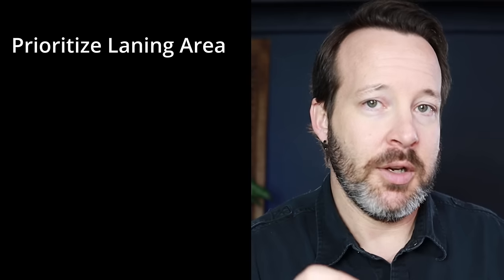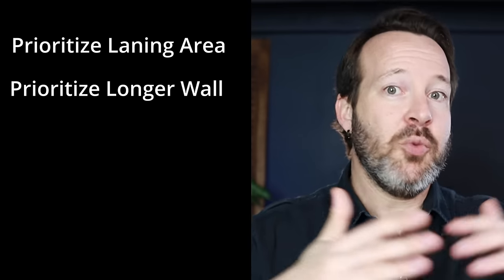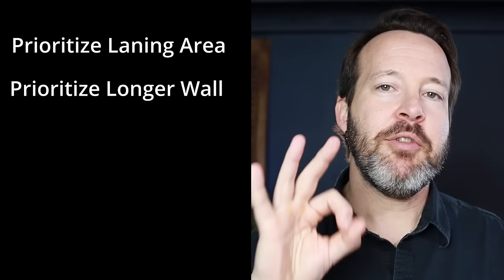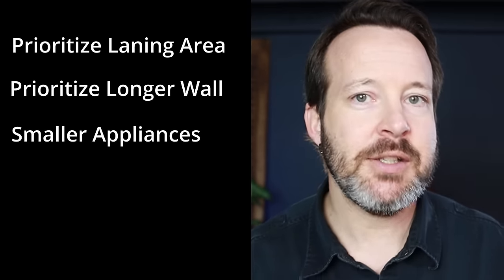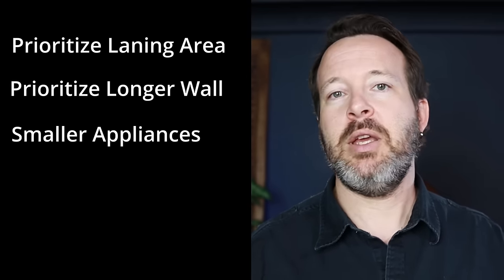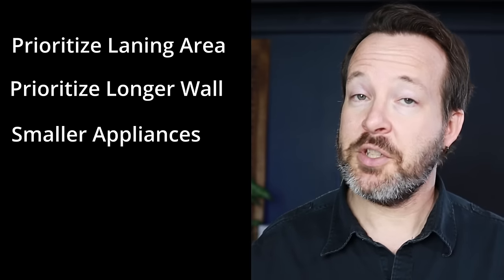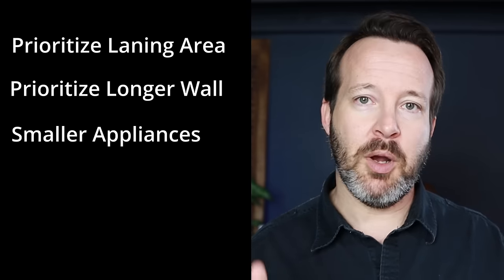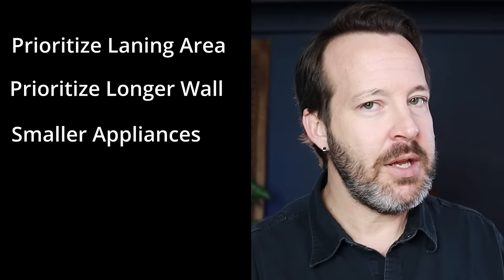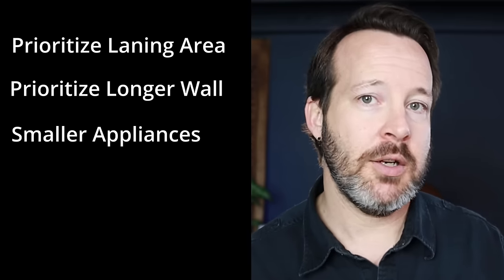Number two is, if you have a smaller kitchen especially, prioritize that long wall. Remember, appliances take up width and the long wall is wider, so those two things naturally go together. Number three is to consider smaller appliances, especially for a smaller kitchen. You can see that just changing the fridge by six inches made a big impact on the overall design. You can look for a smaller fridge, smaller ranges, smaller dishwashers, or smaller sink cabinets — using smaller appliances gives you more storage and more countertop area.